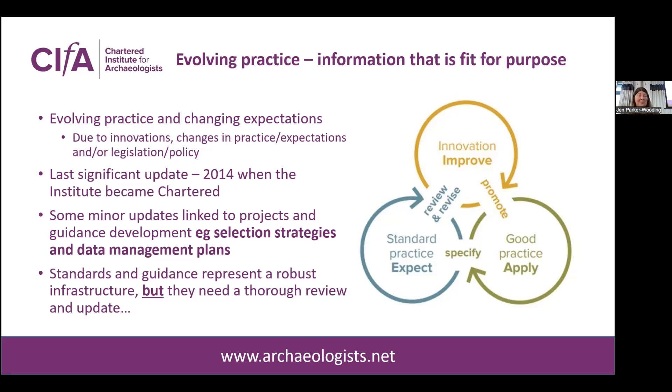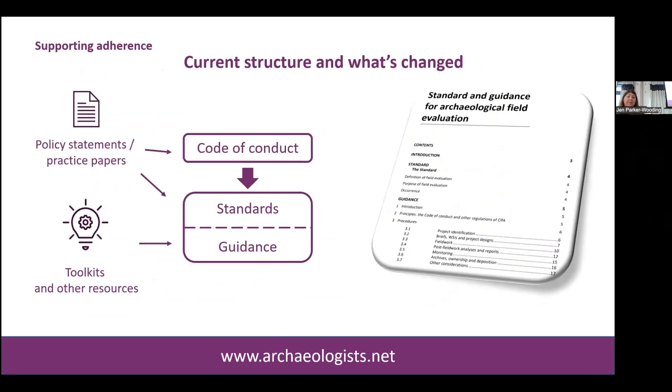We're not changing everything. The standards and guidance have been around a long time and represent a robust infrastructure, but we do acknowledge they are in need of review and update. The current structure — which you'll be used to — means if you go online now, you'll open a standard and guidance PDF document where the standard and guidance appear together. They all still sit under the Code of Conduct and are supported by other documents within our regulatory framework: policy statements, practice papers, the toolkit series, and other resources on the website.